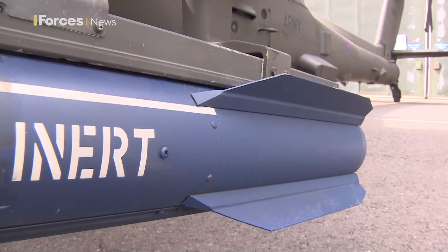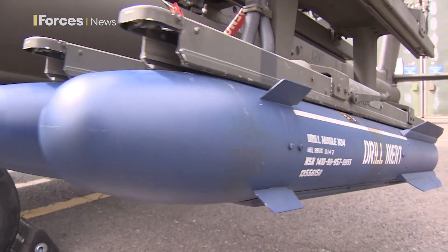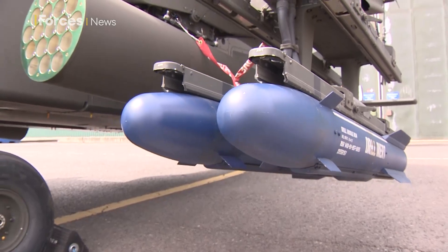The Hellfire Romeo variant is coming in, with the multi-seeker warhead, and we've also got the JAGM — the joint air-ground missile — coming in, and that's just going to increase that reach and lethality once more.